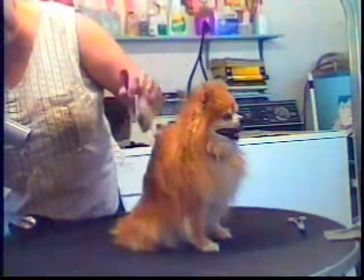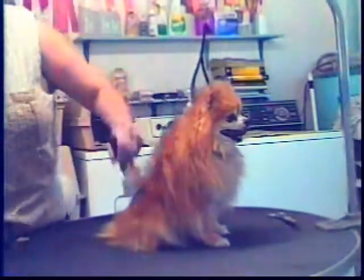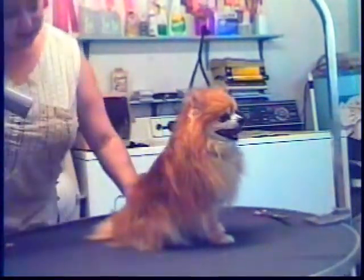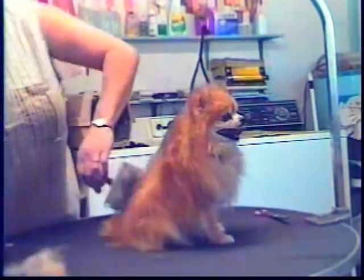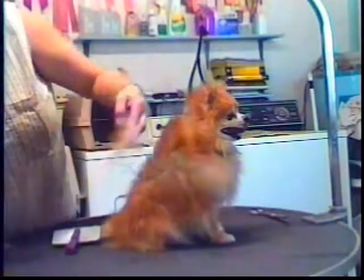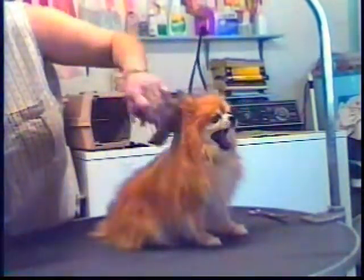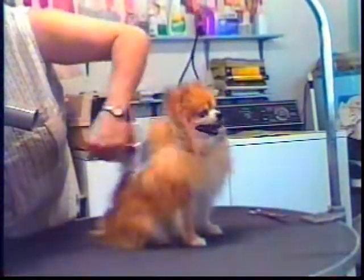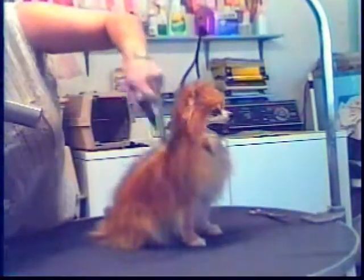I just keep brushing up and fluffing up the coat, and all the cotton coat comes out. It makes for a pretty big mess to clean up around the shop, but it makes the dogs look so much nicer. You can go in both directions as long as you're blow drying the coat in the opposite direction. It really gives them a nice fluffy look.